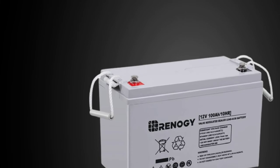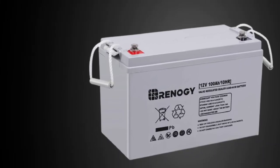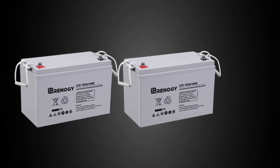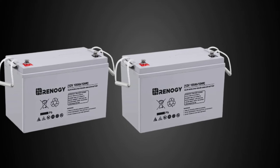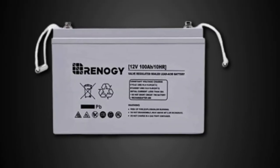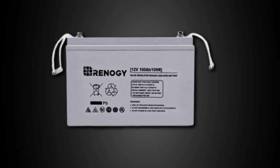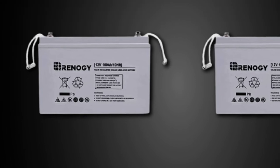Users of solar energy should think about this battery as well. Its leak and spill-proof structure was designed with these folks in mind. This model should function in tandem with a solar power system with ease. If you're looking for a high-capacity battery, Renogy and its AGM batteries are a good option. This battery has a rating of 100 AH and a 12V current output.